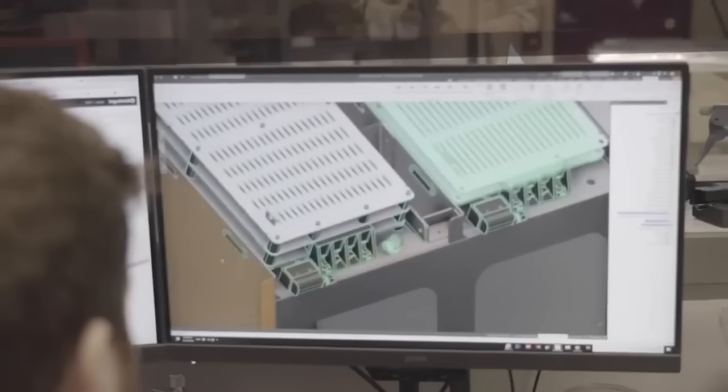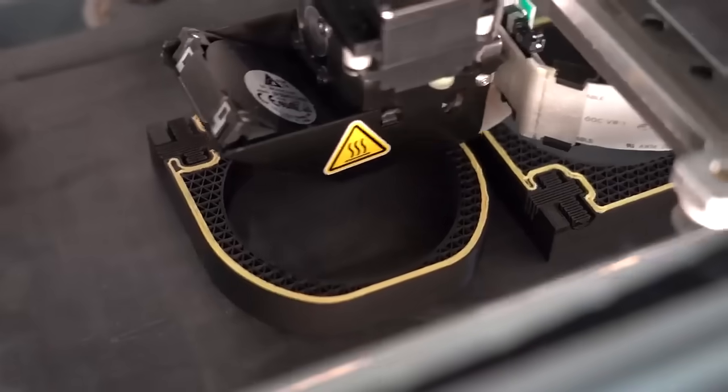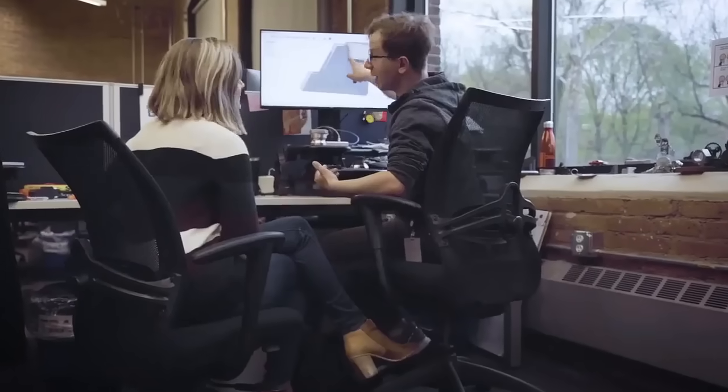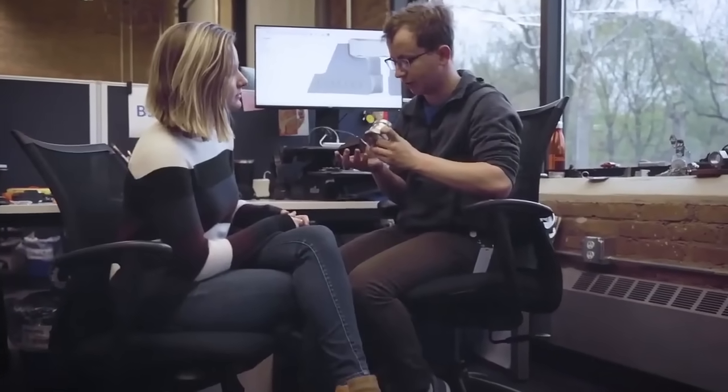What does that mean for you? It means that for the first time ever, you can print high-resolution, affordable, complex parts that don't break. You go from idea to end-use part in less than a day.